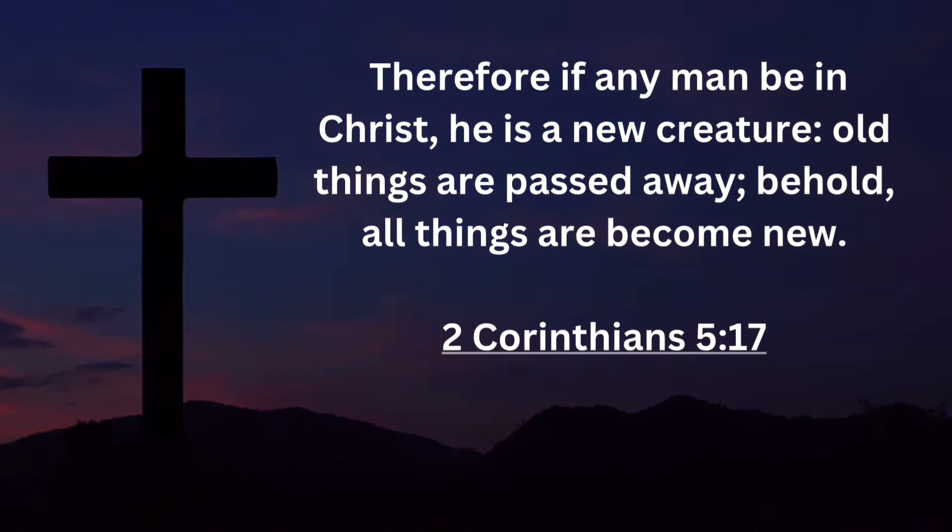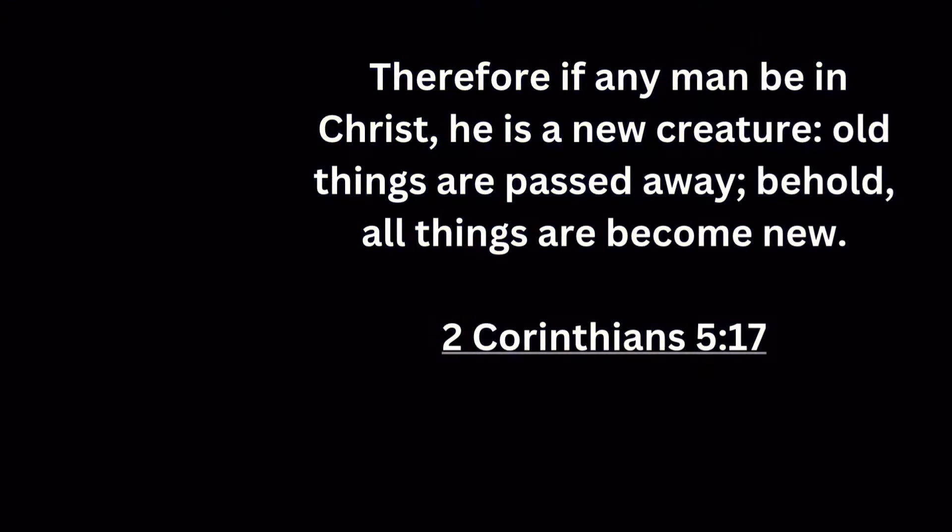Hey guys, I went in when it was still light out and it is now dark! Hope you guys all enjoyed hanging out today and I will see you in the next one.